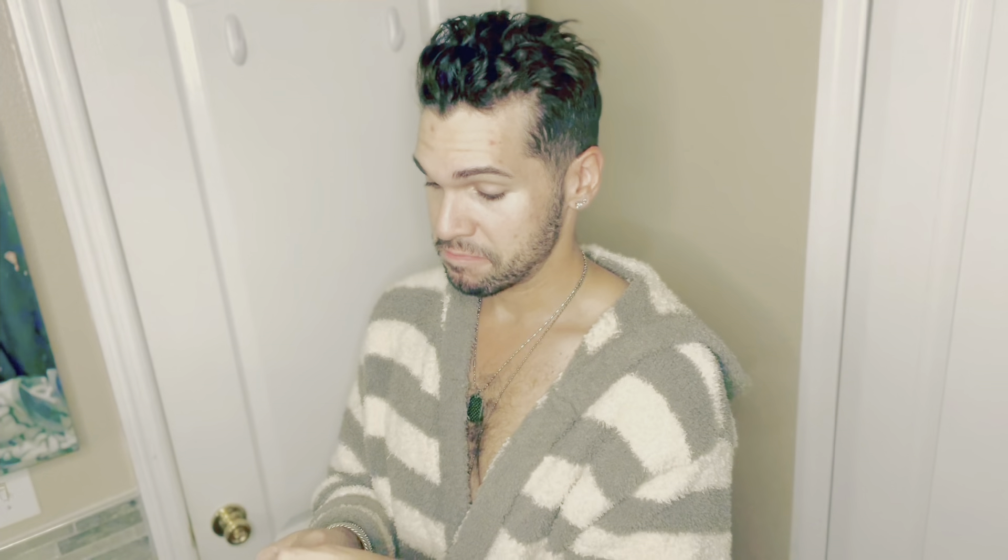One thing we always forget — I suffer from dry lips. I have one by Glossier; I think it's a vegan brand and they have a beautiful store. This one is called Coconut Balm by Glossier. You can use it on the lips, cuticles, elbows — anywhere that needs some love. For tonight, I'm going to put it on my lips.